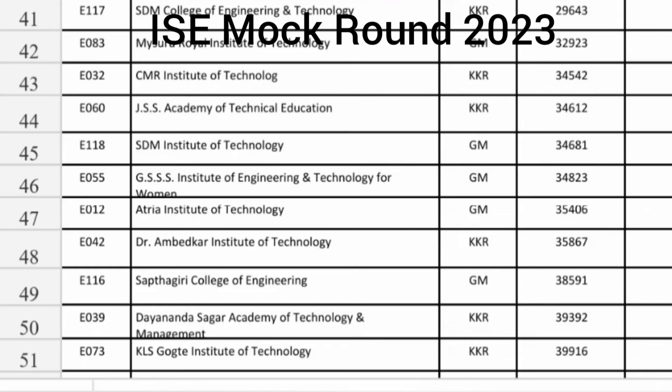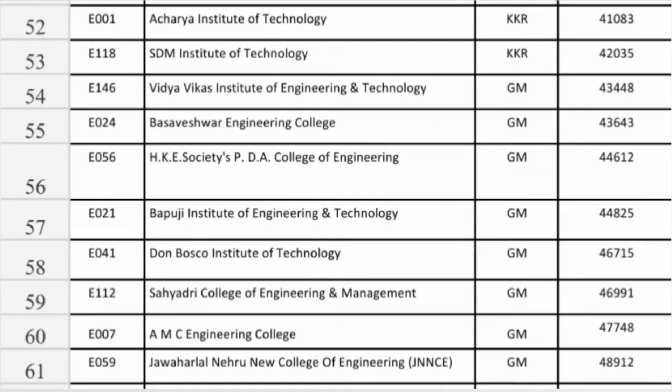Sathagiri College of Engineering Information Science at 38,000. Dhanasagar Academy and KLS Gokhale both in KKR category at approximately 39,900 you are getting Information Science Engineering. Acharya Institute of Technology and SDM College are available at 41,000 and 42,000 for KKR students — the Kalyana Karnataka students. In Mysore, Vidya Vikas Institute of Engineering and Technology where you can get Information Science around 43,000. Basaveshwara Engineering College in Bagalkot also at 43,000.